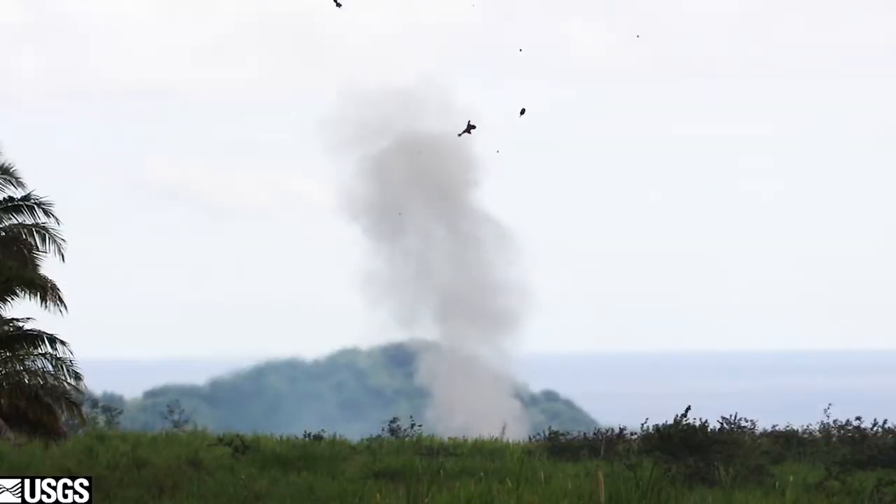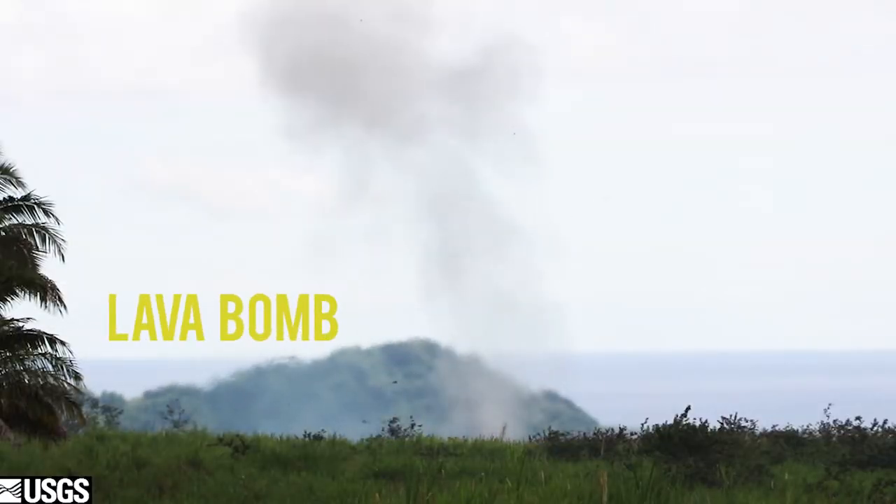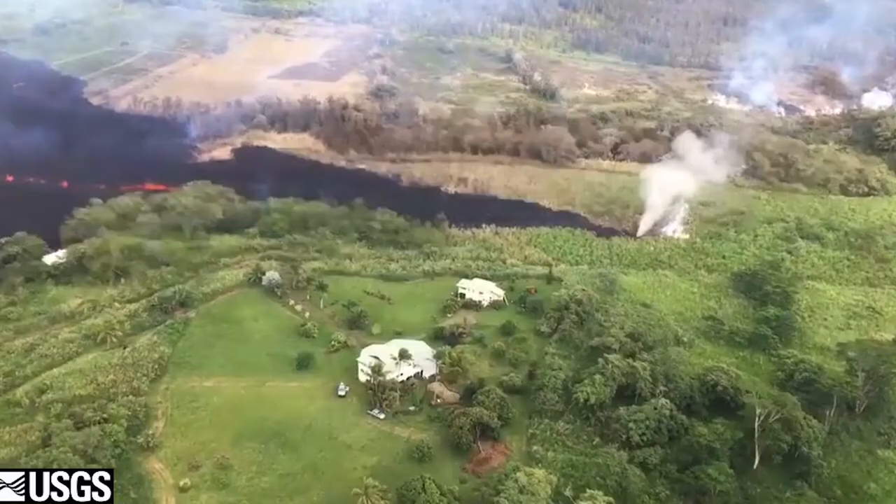Bigger pyroclasts, called volcanic bombs or lava bombs, are also super dangerous. I'm sure you can figure out where the name comes from. These sometimes boulder-sized pieces of lava can cause serious damage.